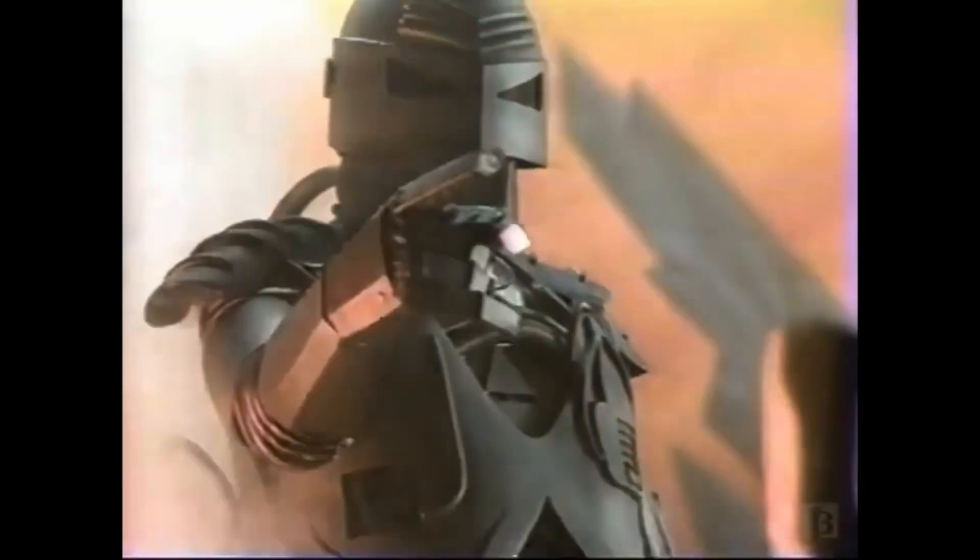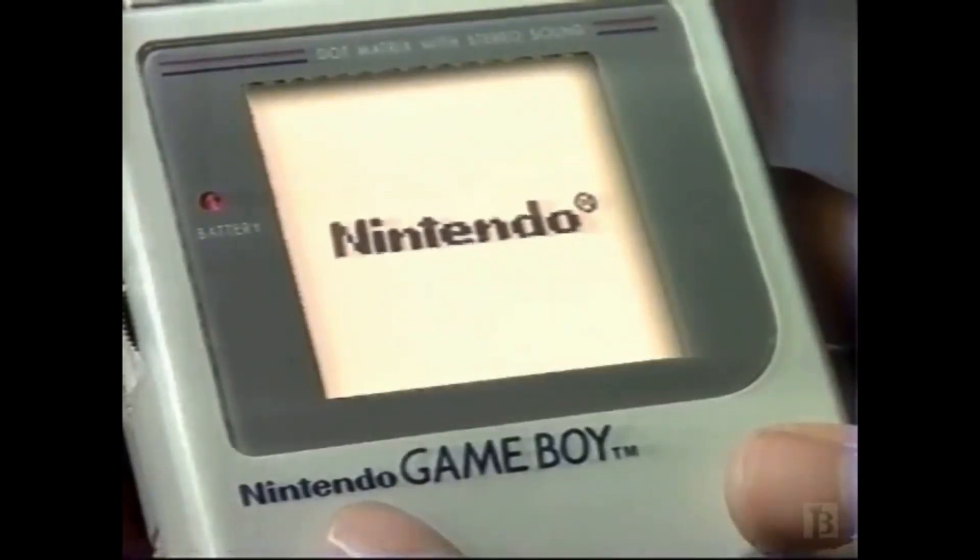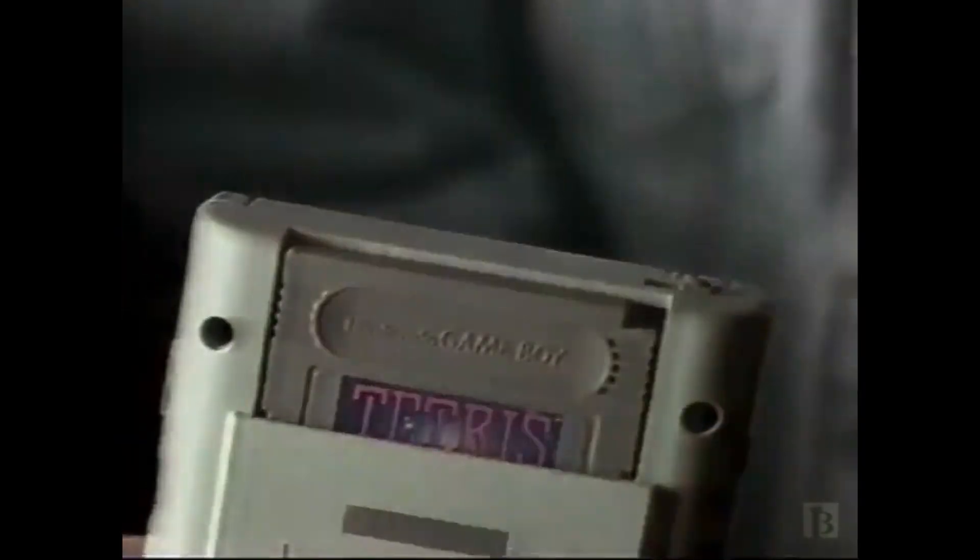I'm sure most of you know the story of the Gameboy by this point. Sold like a bajillion units, Tetris is like the best game ever, yadda yadda yadda. That's why I thought we could talk about more modern handhelds for this video. When's the last time you heard someone talk about the 3DS in 2022? Let's get started and talk about the PS Vita.